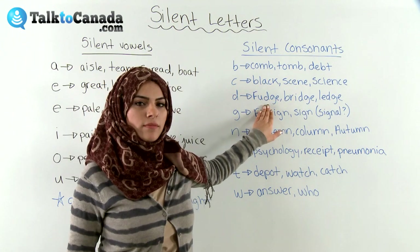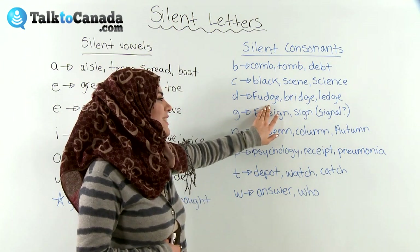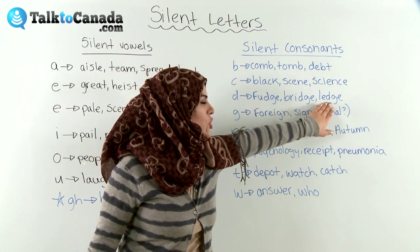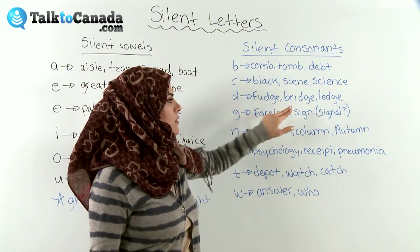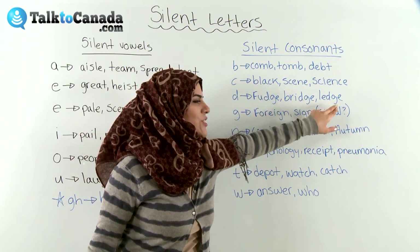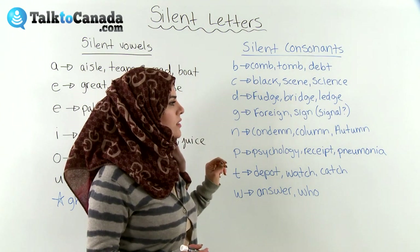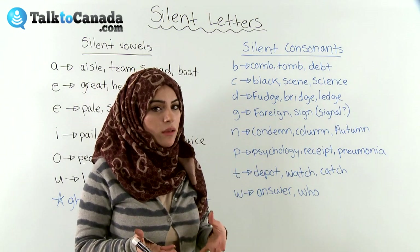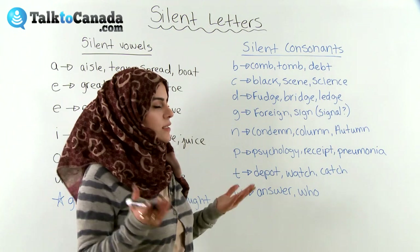D. 'Fudge' — chocolate fudge. 'Bridge.' 'Ledge.' So notice the pattern here — we have D-G, D-G, D-G. 'Judge.' A lot of the times when D comes before G, we actually don't pronounce the D in many cases.